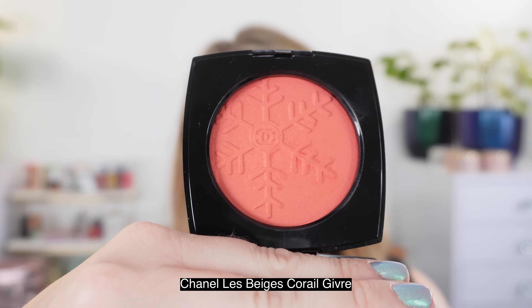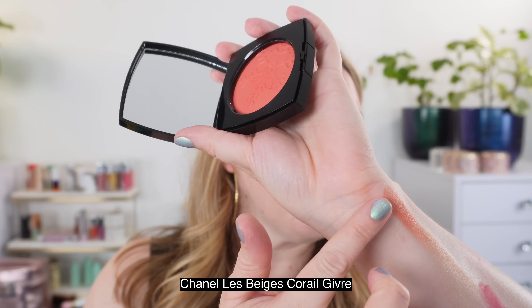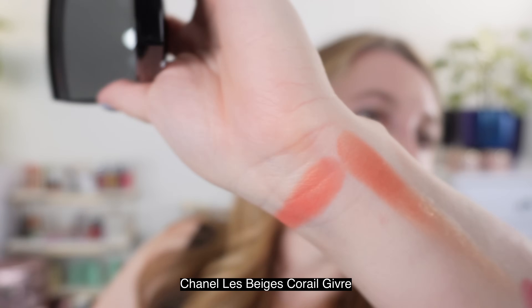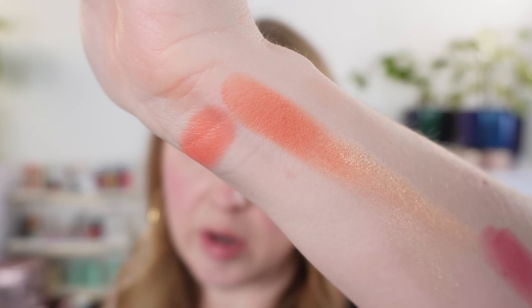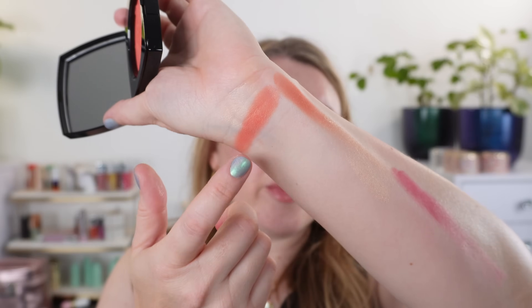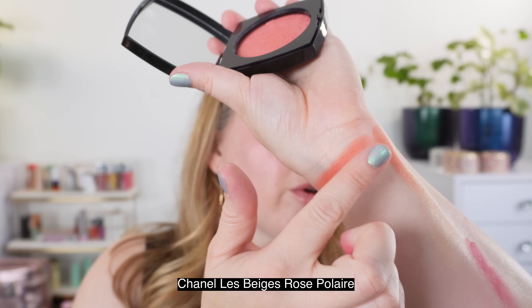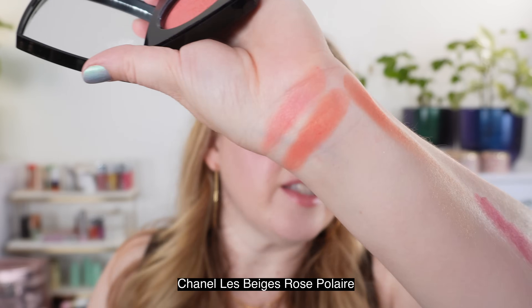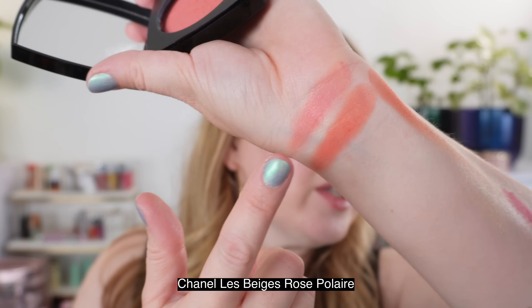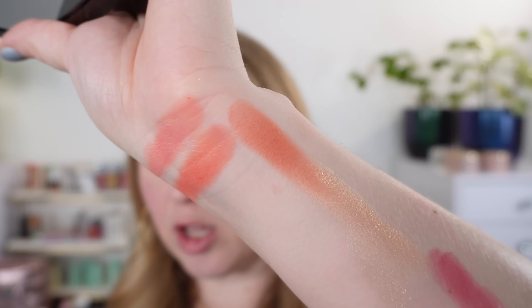This is the Le Beige blush in Coral Givre, which came out this past winter. I wanted to see how that compared because they're both coral shades, but you can see this is going to be a bit brighter in the Le Beige versus the new one, which has a little bit more brown and more red. Then the Le Beige in Rose Polaire is actually a warm pink — it doesn't really match with either, but it's going to be closer to the Golden Peach. And then there's Mauve Glossé, which looks like a nice mauve shade but is actually much warmer — almost more of a brick red, more reddish berry versus a pinky purple berry.